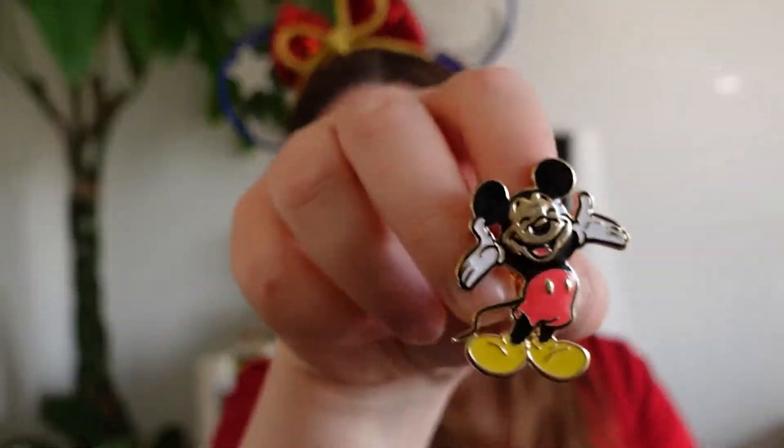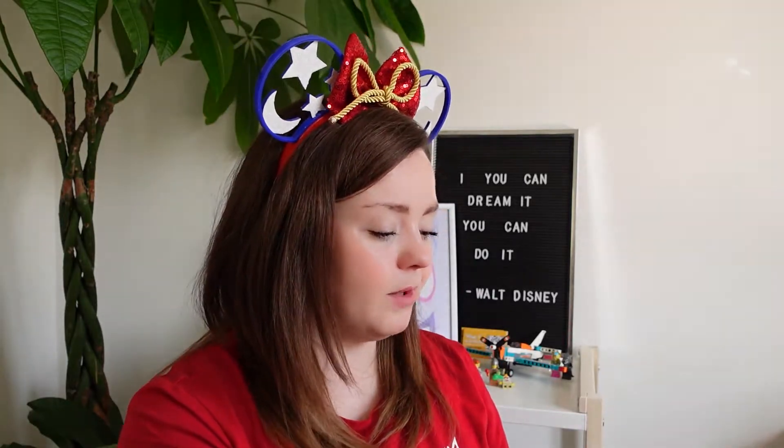I also bought a couple of pins from Primark before we went, just in case I didn't see any I liked, so I put those on my lanyard too. I absolutely love Marvel, so on the travel day we went to see the Hotel New York — we didn't stay because it's super expensive, but we did go for some drinks and things like that.